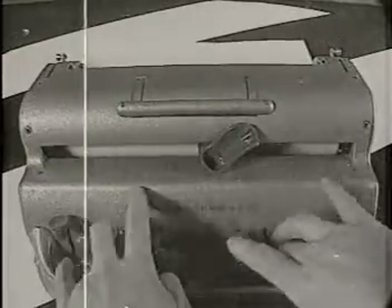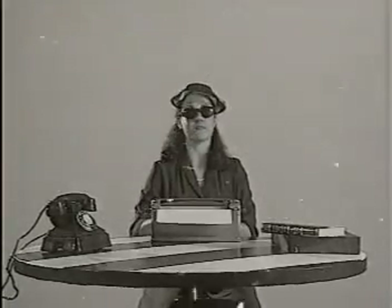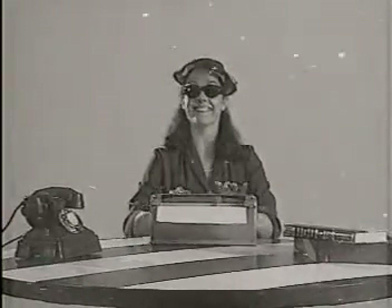I remember the first time I used a braille writer. The war was over, I was young, and the future was full of promise. I'd always fancied myself as a writer, but there just wasn't anything to write with. Then this little beauty appeared, and I felt that nothing could hold me back. It was such a modern device back then. I called it Percy.